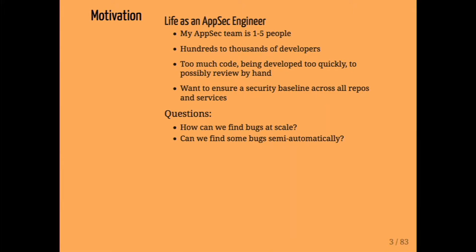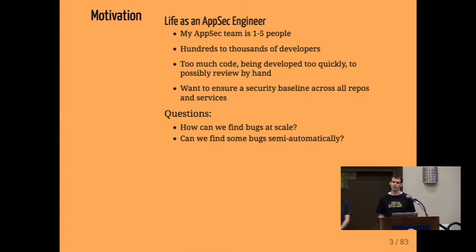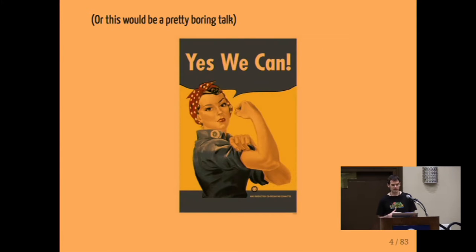Before we get into it, let's talk a little motivation for this talk. Life as an application security engineer tends to be like this: you have a small team of AppSec professionals supporting hundreds or even thousands of developers. There's too much code being developed too quickly to possibly review by hand, but you want to ensure a security baseline across all these repos and services. So the question is, how can we find bugs at scale? And can we find some bugs semi-automatically?